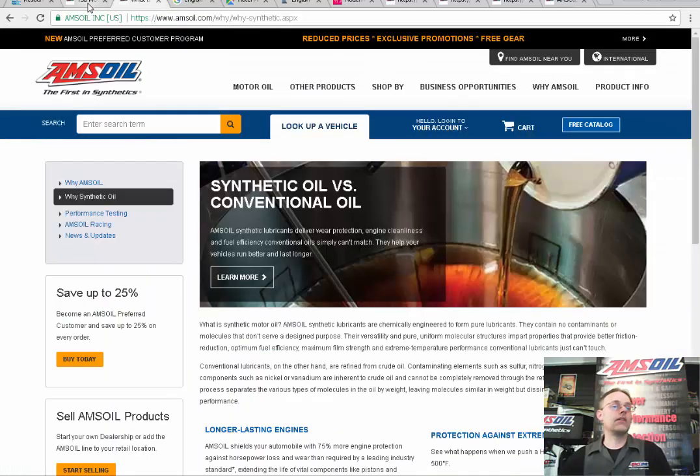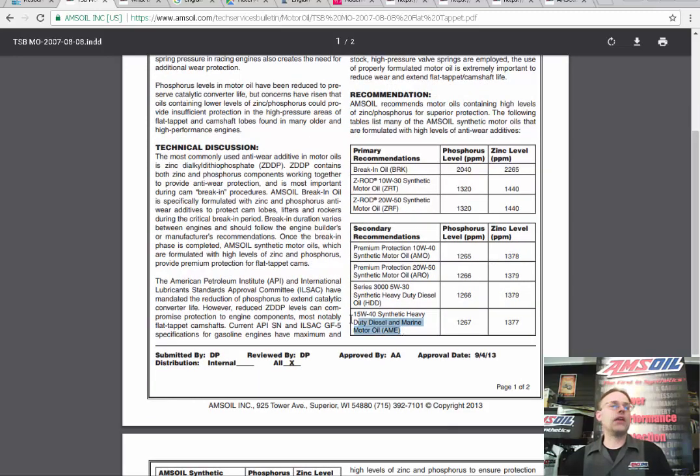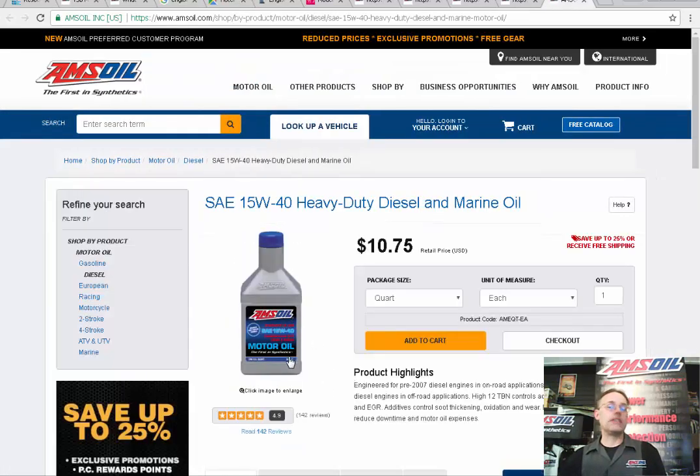It has a significant amount of zinc — 1,266 ppm of phosphorus and 1,379 ppm of zinc. And then the AME is about the most popular one — the original diesel and marine oil. The reason it's so popular is it's the one AMSOIL product people automatically migrate to when they've been using Rotella and typical diesel oils that forums recommend. This one actually has the pre-2006 zinc levels that the industry has since reduced for EPA reasons, so we still keep that one around. If you want a diesel-only oil, we have this, and it's priced excellently.